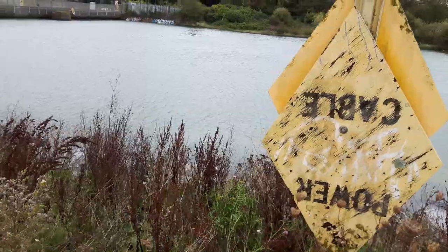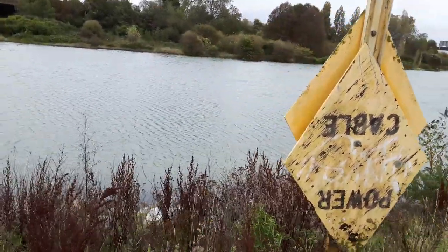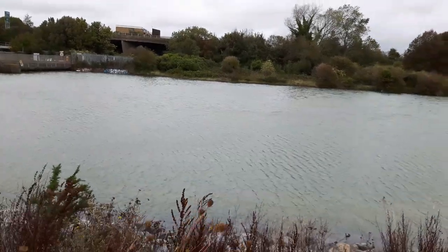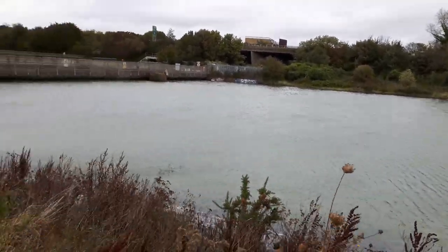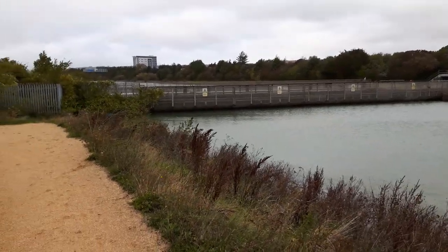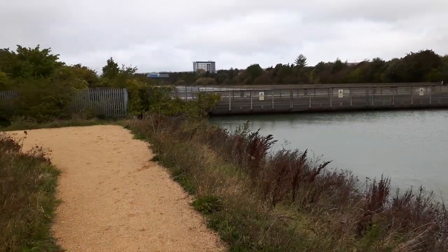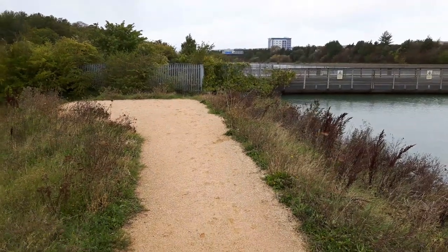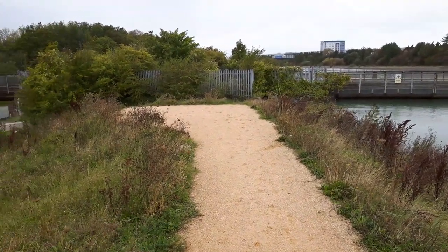Power cable — the main power cable runs underneath the water there. A few more looks at things, people.